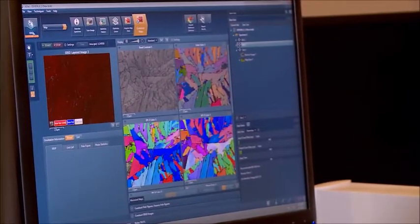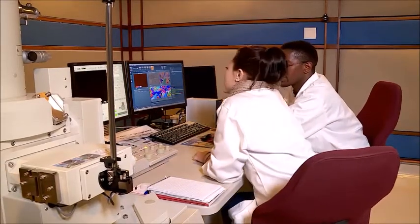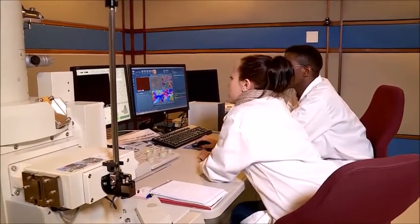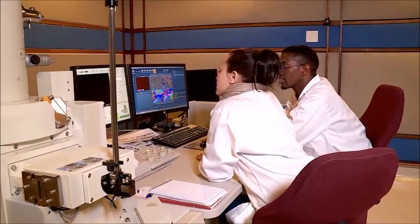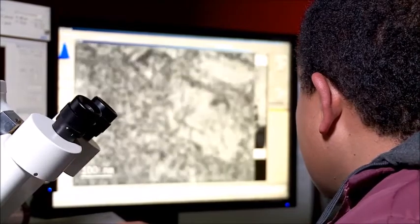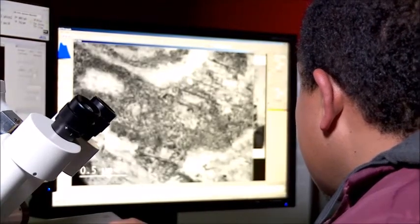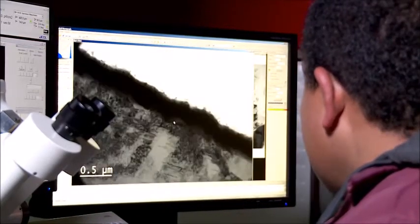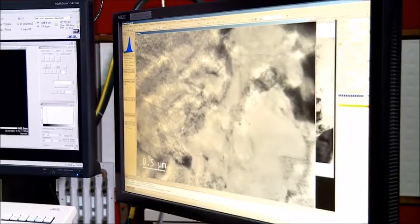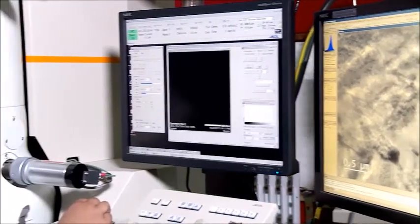It can analyse materials and provide information on the nature of the bonds between atoms, phases, and many other important details needed to develop new materials. We also have a very special microscope called a focused ion beam scanning electron microscope. This can prepare a very small, thin slice of the material, which we can lift out and place in the high-resolution microscope for further analysis.